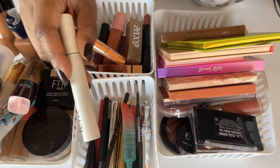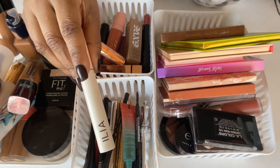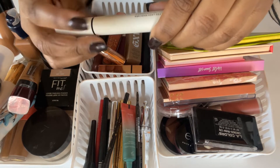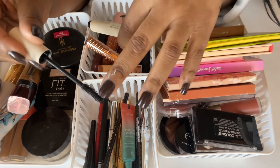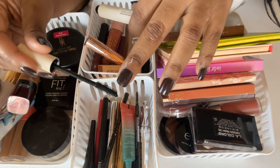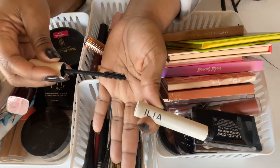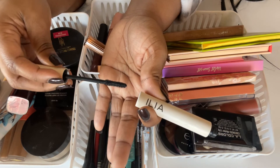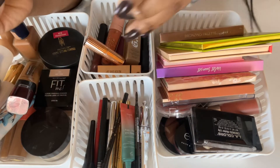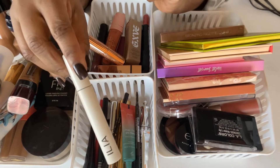For mascara on an everyday look, I've absolutely been loving the ILIA Limitless Lash Mascara. The brush is so interesting — it's almost like two bristles in one; one side is lengthening and the other is volumizing. I've really been enjoying this and want to continue using it.